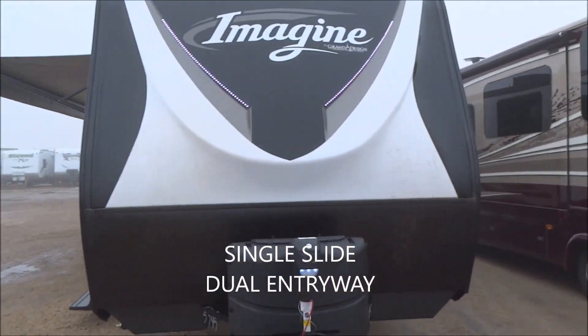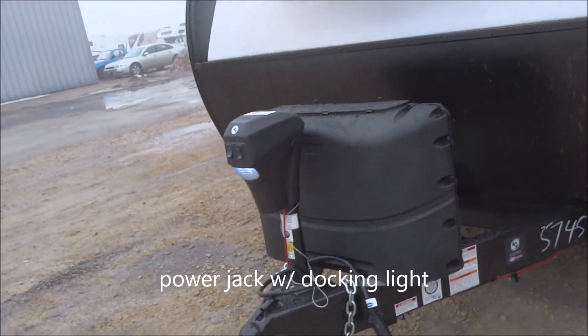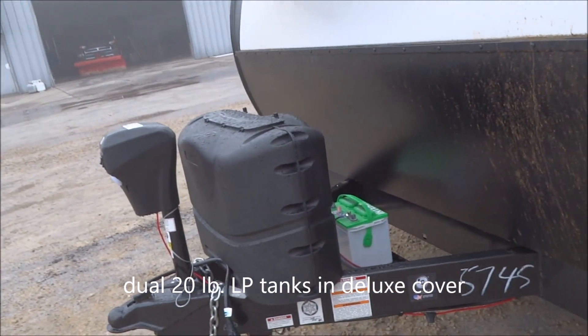Let's start up here in the front near the aerodynamic swept front fiberglass one-piece cap, where you have the embedded LED lights and aerodynamic design. You do have a power jack on the tongue with the electric docking light for assistance. Twin 20-pound LP tanks with the deluxe molded easy-access cover.